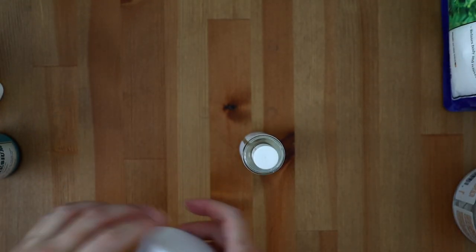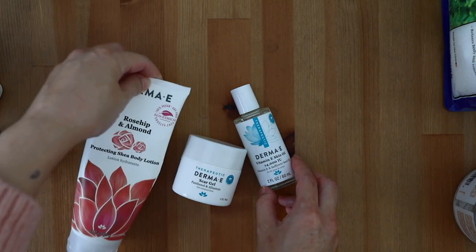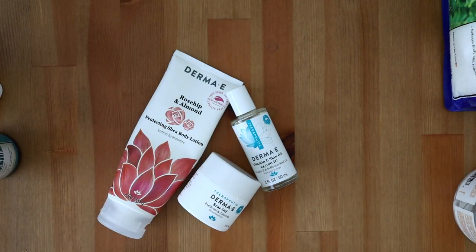I have always loved what Derma-E as a company stands for and have been a fan since I began my YouTube channel. They provide clean, toxic-free, quality products at an affordable price point that's also easily accessible at Target, Sprouts, Whole Foods, and so many more retailers. Cruelty-free — they also care about their environmental impact as a company, and I'm honored to be partnered with them for the past year.